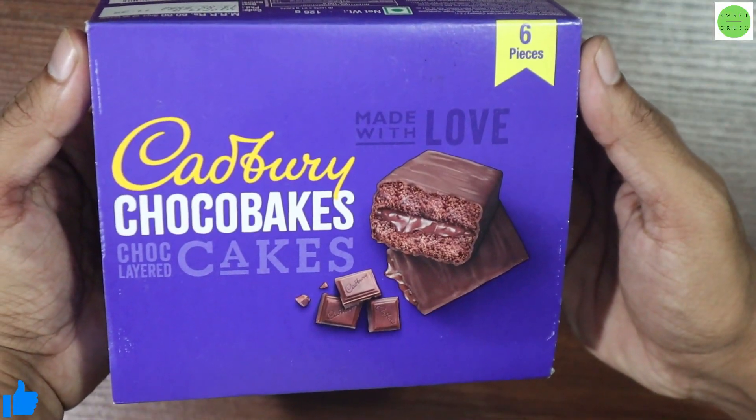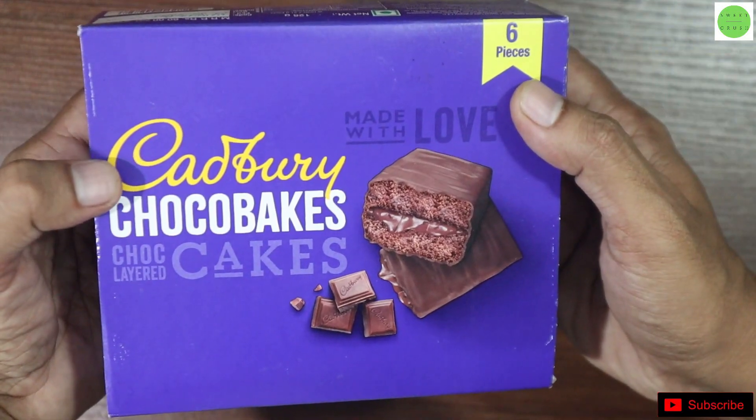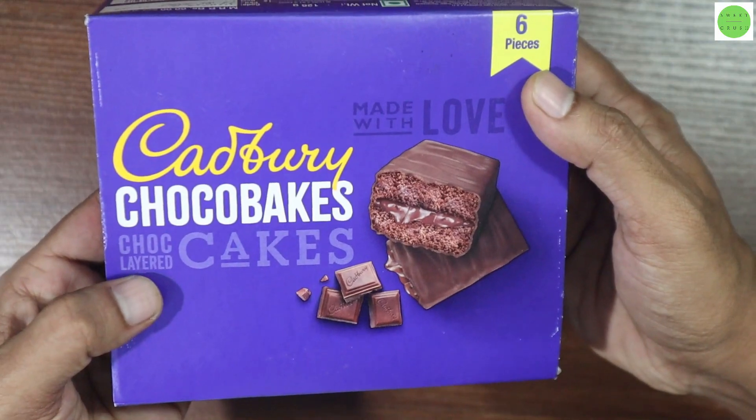Hi everyone, welcome to our new video. Today we will see Cadbury Choco Bag Choco Layered Cake Made with Love, 6 pieces inside. If you are new on this channel, please subscribe this channel for more chocolate videos.